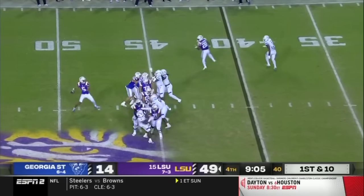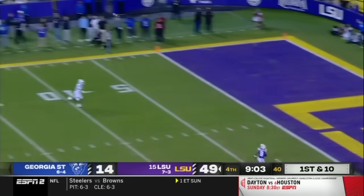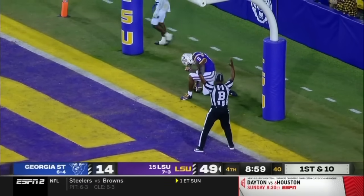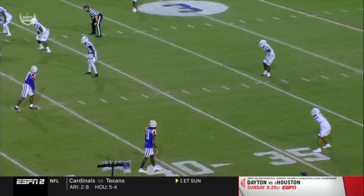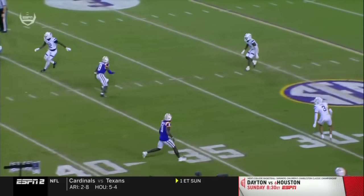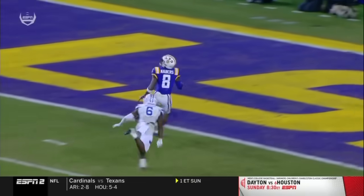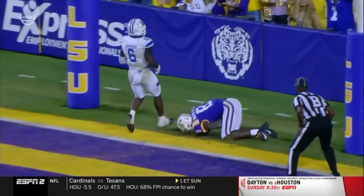Fourth in the state in the 100 meters — play action. Daniels heaves one long and it is caught for the touchdown! This is one-on-one with the safety, and it's just easy — it's unfair. He goes outside, inside, then outside, and a little stem.